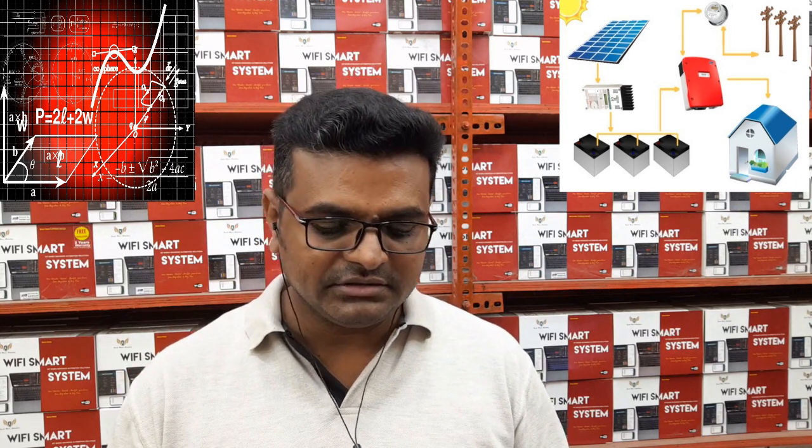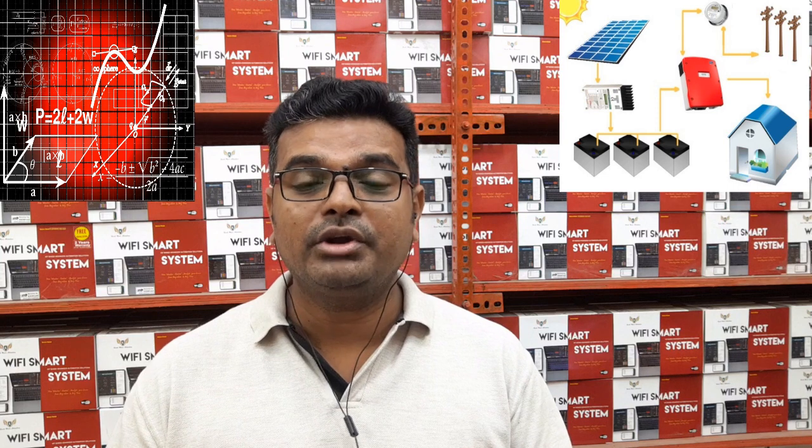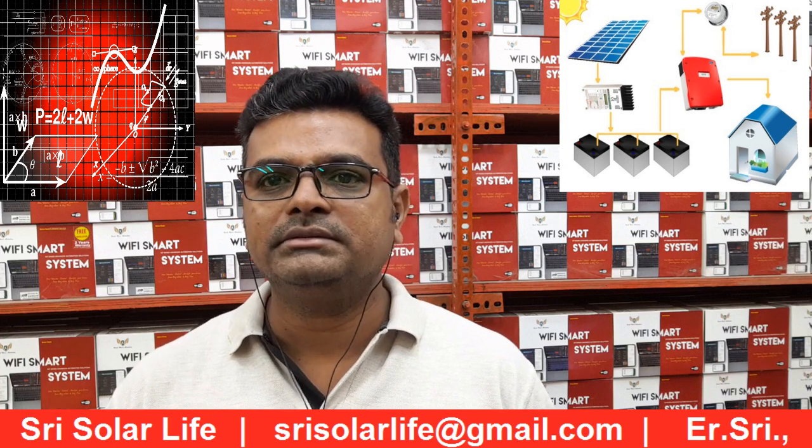If you want to store energy as backup in batteries, you have to consider the battery type, DoD cycles, and whether you are going lithium or lead acid. For this system, you may need approximately 12-volt batteries in 12 pieces. You can design with a 24-volt system using series-parallel combinations to achieve the required storage. If you want more autonomy — 2 days, 3 days, 4 days — you just increase the number of batteries: 12, 24, 36, 48, and so on.